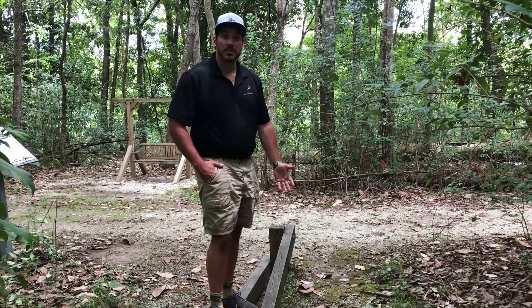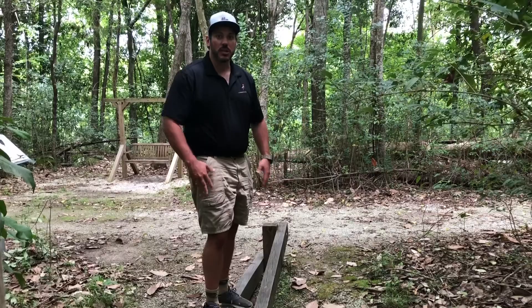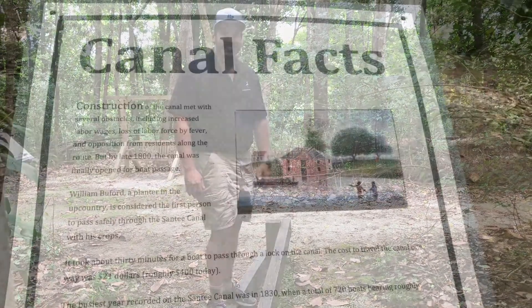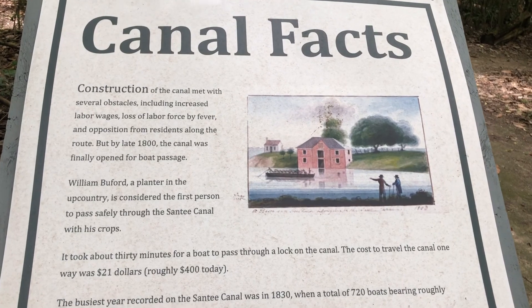The next obstacle on the Fitness or History Trail is the balance beam. This really works the core and makes you focus on your balance. Don't forget to stop and read the facts — this sign is all about traveling down the Santee Canal.